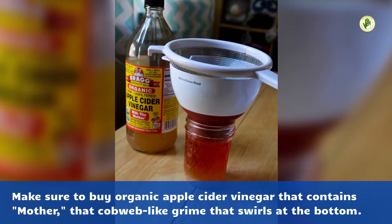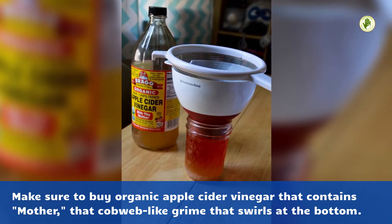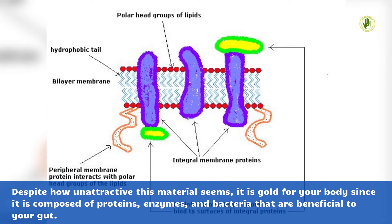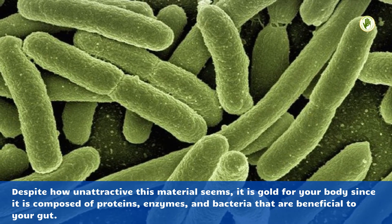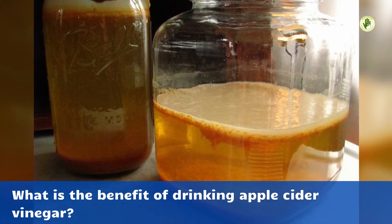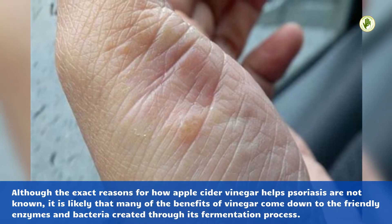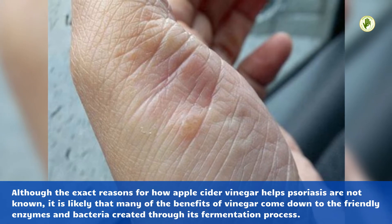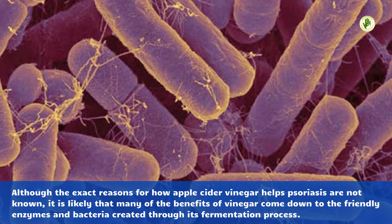Make sure to buy organic apple cider vinegar that contains the mother — that cobweb-like material that swirls at the bottom. Despite how unattractive it seems, it is gold for your body since it is composed of proteins, enzymes, and bacteria that are beneficial to your gut. The benefits of vinegar likely come down to these friendly enzymes and bacteria created through its fermentation process.